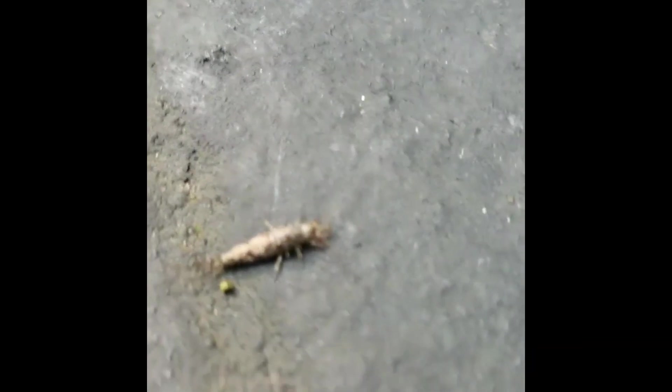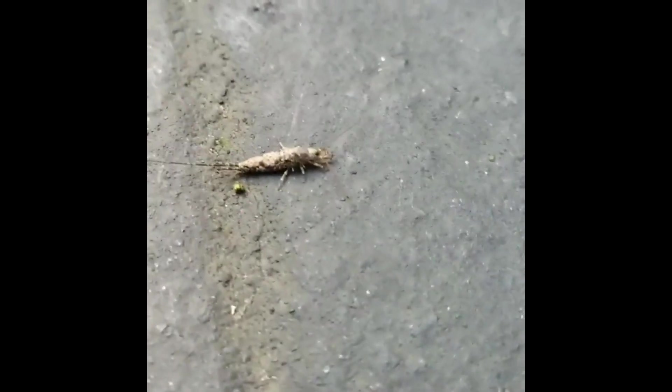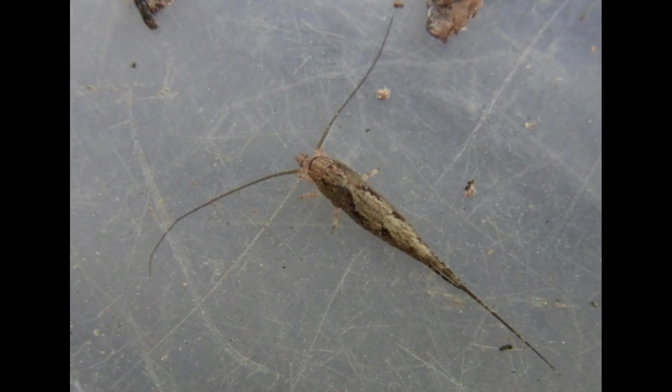Skittering around in the damp, cool undergrowth of the forest floor, or even your own backyard — perhaps under a rock, or the bark of a fallen tree — we find a familiar-looking insect.